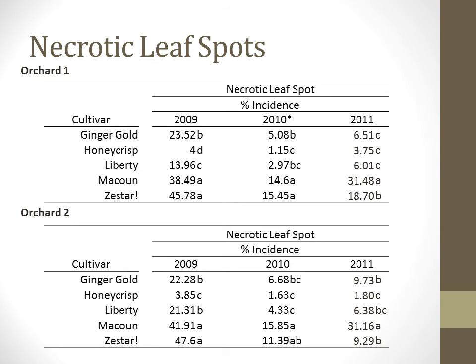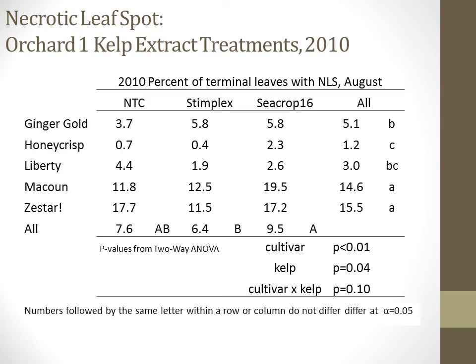Necrotic leaf spots are often caused by Botryosphaeria obtusa, a fungus that can also cause the condition known as black rot on apple fruit. In 2010, we did see an effect from the kelp extract treatments on the incidence of necrotic leaf spot. The effect was not cultivar-specific. It was also not consistent that both extracts reduced or increased the incidence. We did see that C-Crop 16 had an increased incidence of necrotic leaf spot on foliage over Stimplex; however, neither was statistically different from the non-treated control.